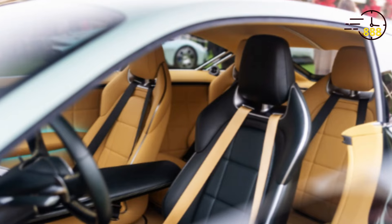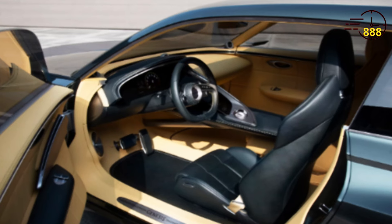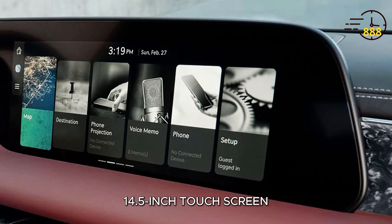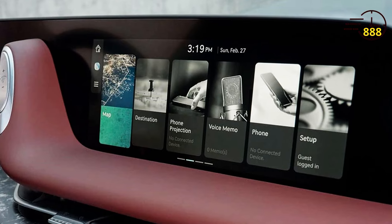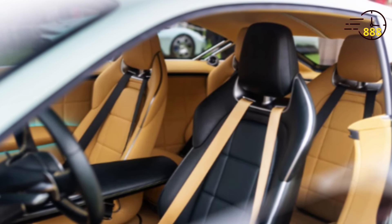Step inside, and you'll find a luxurious and tech-savvy cabin. The GT90 offers premium materials, including Nappa leather upholstery, and a 14.5-inch touchscreen with the latest Genesis infotainment system. The seats are designed for ultimate comfort, making long journeys a pleasure.